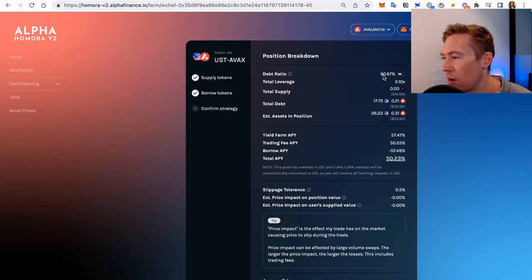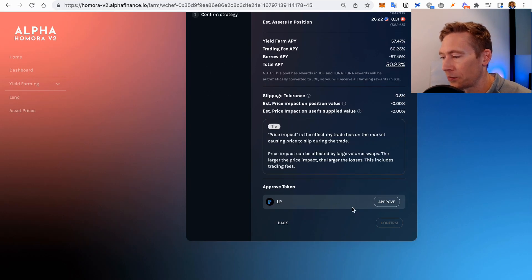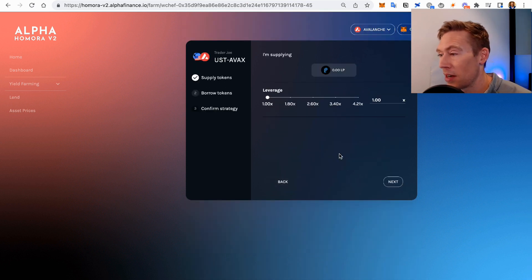Let's go back over to Alpha Homora. At 90% I kind of like to keep this around 90 or below. But if we were to even go back, we could be making an effective 50%, which gets me a little nervous because I can make 57% on Beefy with very little risk. So sometimes you find this is a beneficial opportunity and sometimes not.